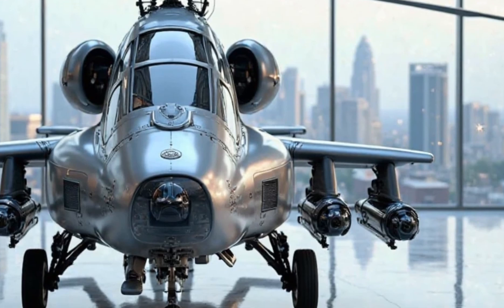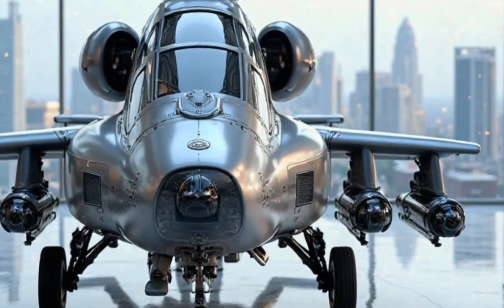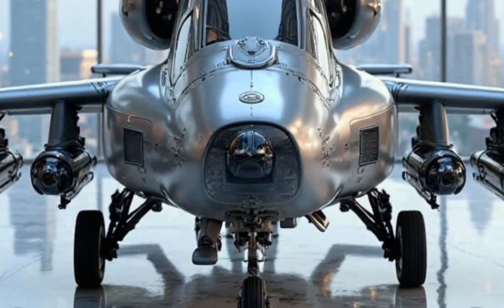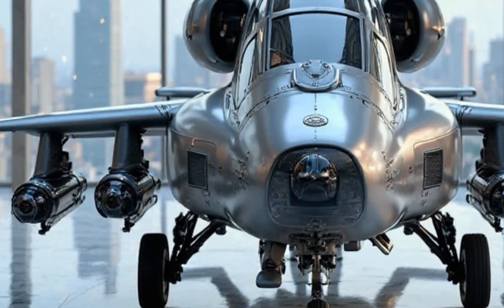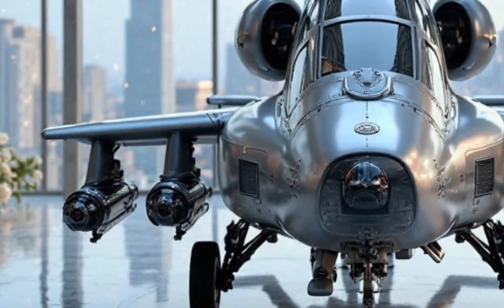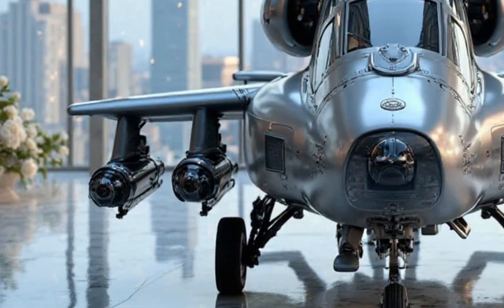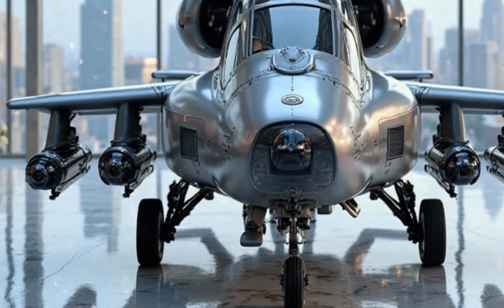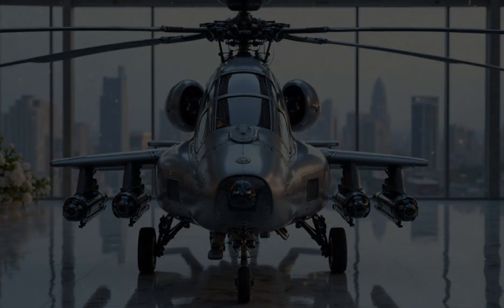Welcome back to Car Reviews, where we bring you the most exclusive, high-end, and futuristic machines the world has to offer. But today, we're taking things to a whole new level. This is not a car, not even a hypercar — this is the Apache AH-64 2025, a military powerhouse now presented in a luxury setting like never before.